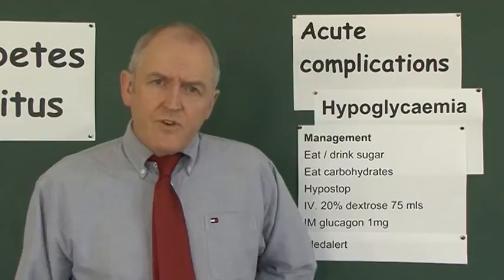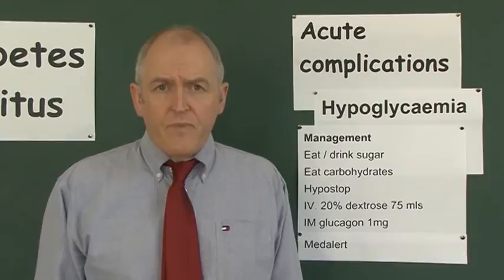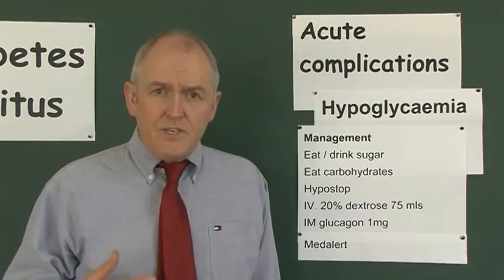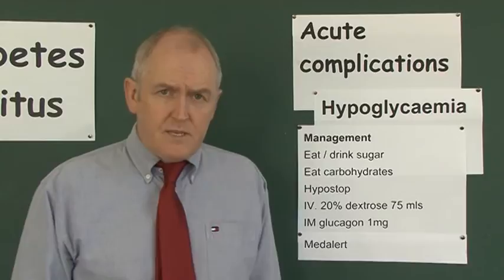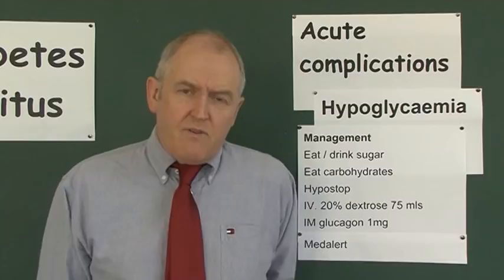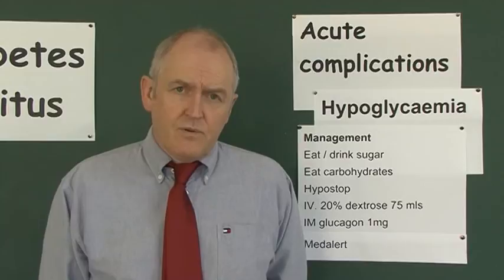After the hypoglycemia has resolved — which may take time; eating chocolate can take about 20 minutes to raise blood sugar and the patient may not feel well for the next hour — patient education becomes very important. We need to teach the patient why they became hypoglycemic so they can avoid it in future. Occasional hypoglycemia in a well-managed Type 1 diabetic can almost be considered normal, but the key thing is that the patient recognizes it and treats it early.